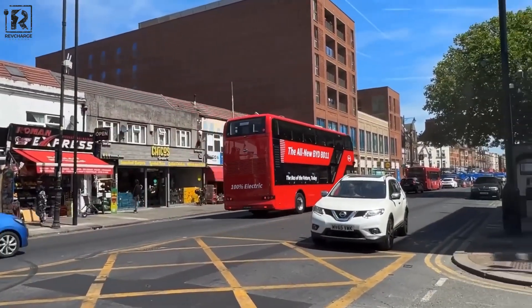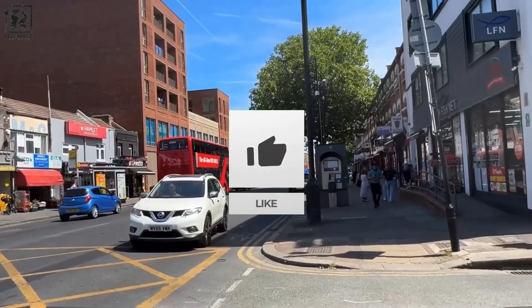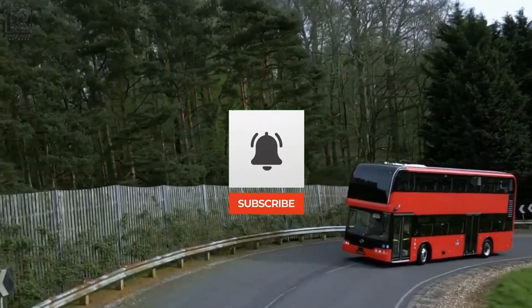Thank you for watching. For more videos like this, kindly like, share, and subscribe to our channel, and we'll see you in the next one.